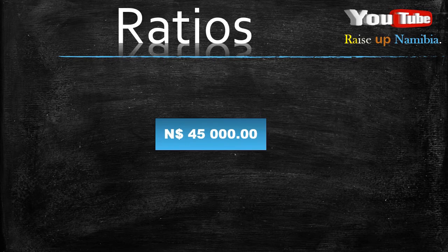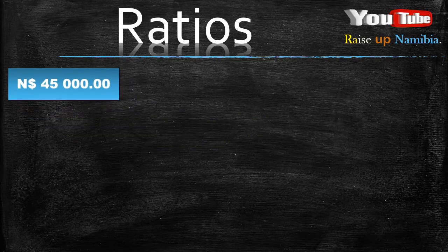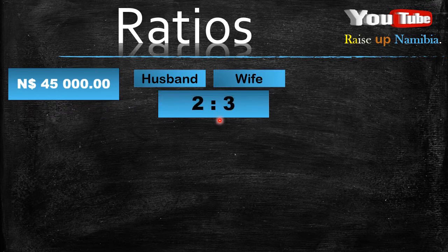So knowing that they got $45,000 Namibian and they have decided to share it in a ratio of 2 to 3, the first thing you want to do is get the total of the ratio, which means you add whatever is in the ratio. Now in this case we have a 2 and a 3. So what is 2 plus 3? You get a 5.